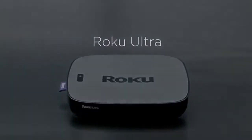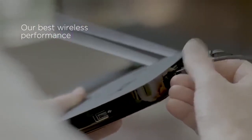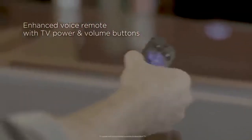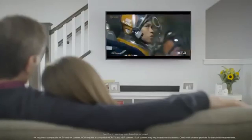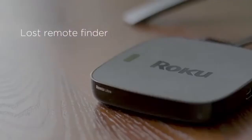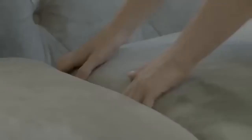This is Roku Ultra, the ultimate streaming player with our best wireless performance. Enhanced voice remote including TV power and volume buttons. Enjoy it all in stunning 4K and brilliant high definition colors. Did you forget where you left your remote? A lost remote finder will reveal its hiding place.